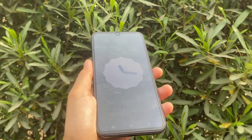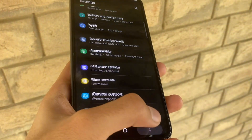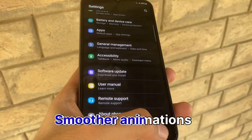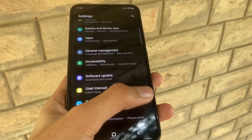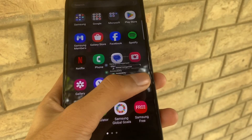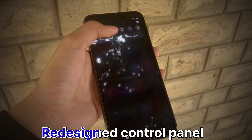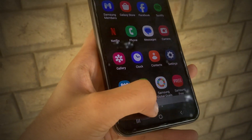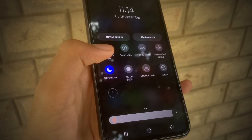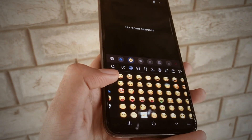Now let's dive into the exciting features. First up, smoother animations — opening and closing apps will be a delight with buttery smooth transitions. Imagine your phone feeling more responsive and snappy, that's the vibe. Next, they have given the control panel a facelift — it's redesigned and ready to make your navigation even smoother and easier.